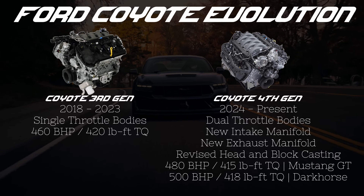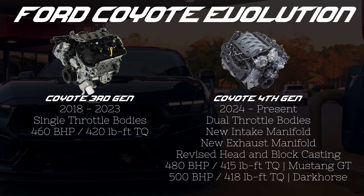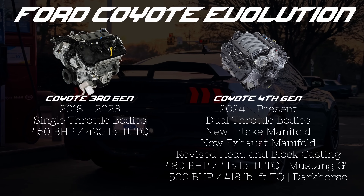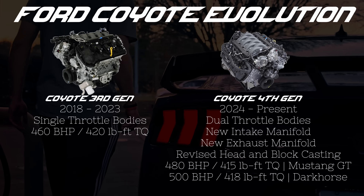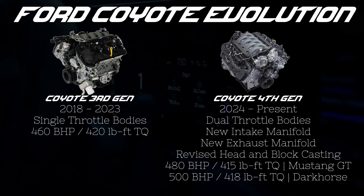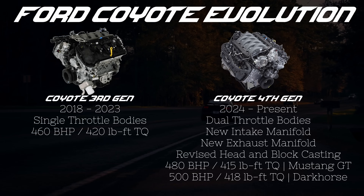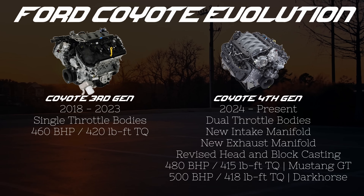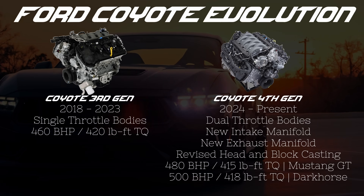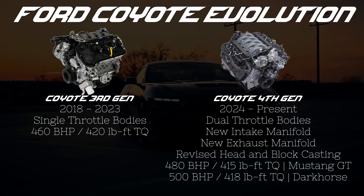In 2024, Ford released the 4th generation of the Coyote. Ford didn't bring as many changes this time, but they still evolved the formula. The most obvious difference visually is the new intake manifold with dual throttle bodies. Ford also revised the exhaust manifold, updated the cooling system, added new camshaft caps and cam towers, and the block received a redesigned rear cover and oil pan. The biggest internal changes are exclusive to the Mustang Dark Horse, which gets rods from the GT500 and an updated camshaft design. For the regular Mustang, there's an increase of 20 horsepower and a decrease of 5 lb-ft of torque, and for the Dark Horse, an increase of 40 horsepower and a decrease of 2 lb-ft of torque.